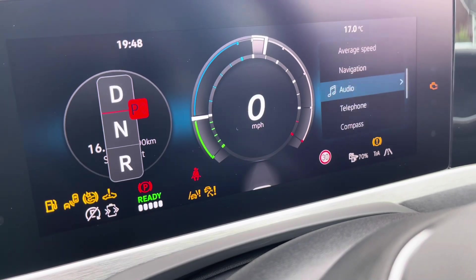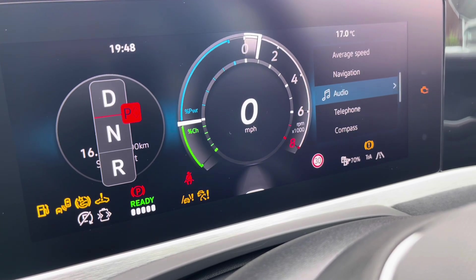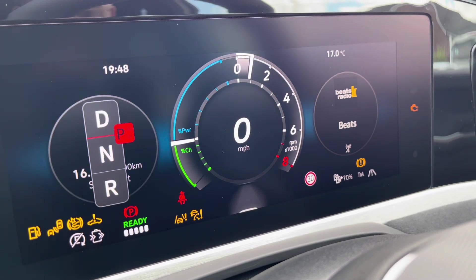On the dashboard display it shows key information like your driving data, audio and your telephone whilst on the move. To the left-hand side you'll see we have a heated steering wheel with three different heat intensities to choose from, offering a cosy driving experience.